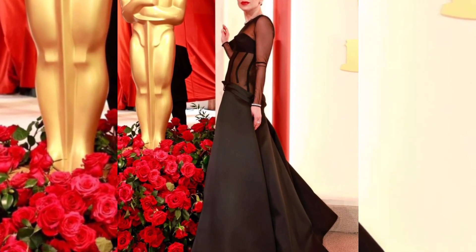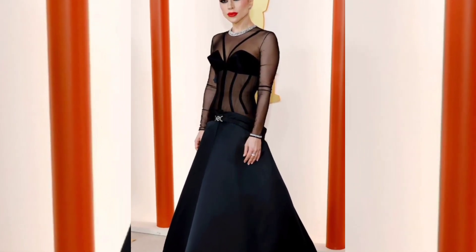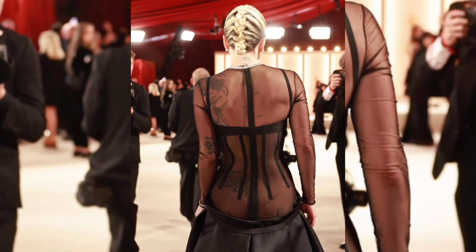Lady Gaga went for a bold all-black Versace ball gown featuring a sheer corset top and a full skirt, and finished the look with glossy red lipstick, dark smokey romantic eye makeup, and a slicked back bun for Oscars 2023.